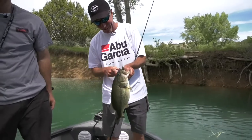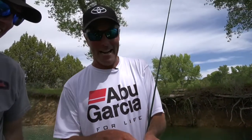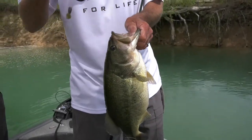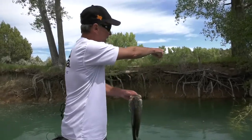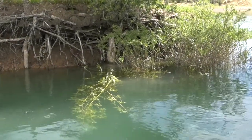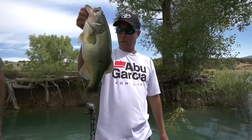I want to point out there's a 4/0 Fusion 19 hook right there guys — it ain't never coming off when you got them on 20 pound 100% fluorocarbon. That hook right there, you got them right in the top of the mouth. And there it is — that's the Maxscent Creature Hog, power bait, Texas rigged. You can see those willows right there. I pitched all the way to the bank inside those willows, and that's a quality largemouth right there.